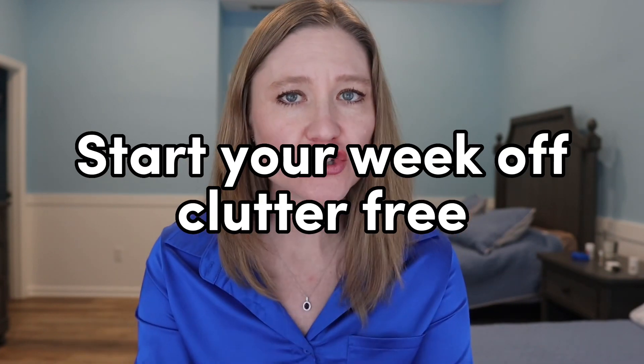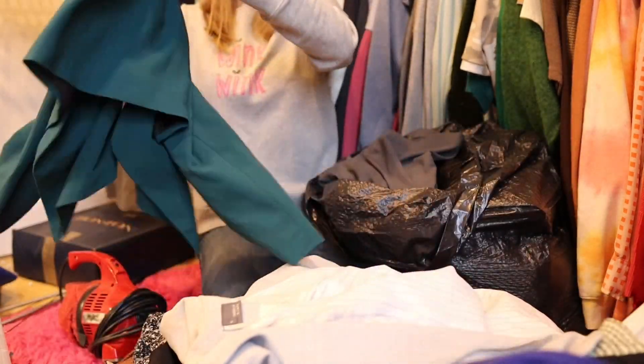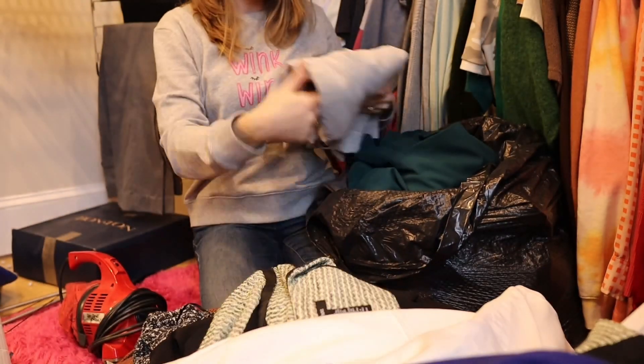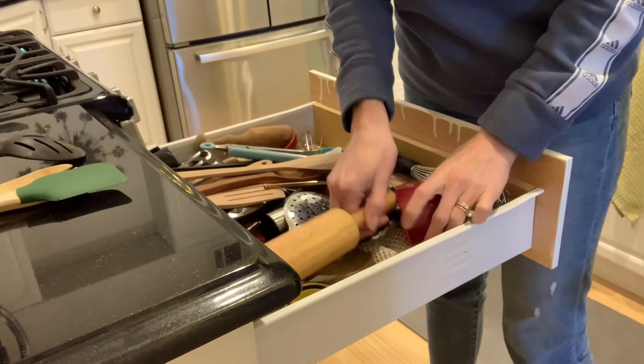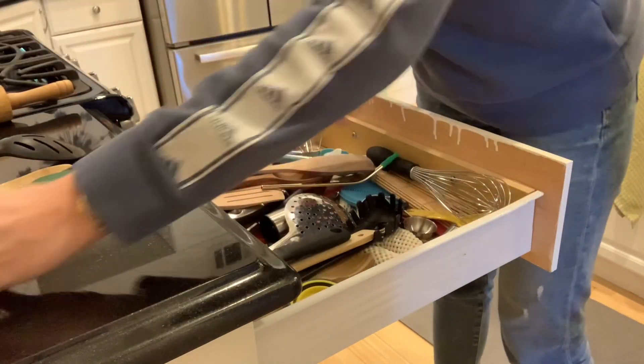Next is to start your week off clutter-free. Every Sunday, go through your house and get rid of clutter. You can set a timer for five minutes, get rid of five things a day, or go for ten items — whatever works. Every Sunday, declutter a little bit in your home so you can start the week off right. While you're decluttering, take a moment to tidy up your house as well, and you'll start your Monday off really well.